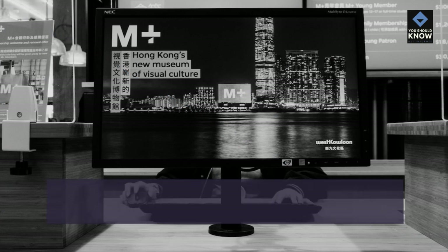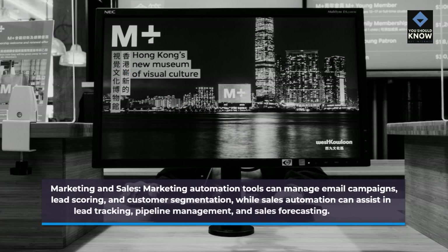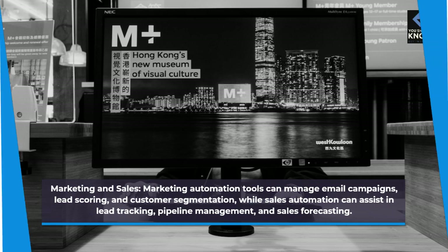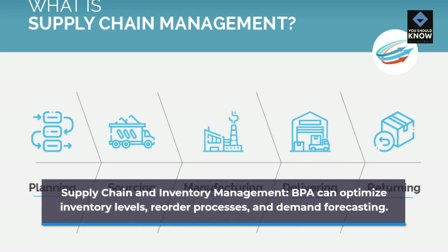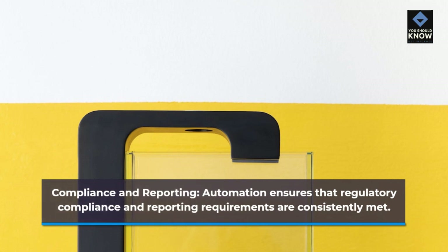Marketing and sales: marketing automation tools can manage email campaigns, lead scoring, and customer segmentation, while sales automation can assist in lead tracking, pipeline management, and sales forecasting. Supply chain and inventory management: BPA can optimize inventory levels, reorder processes, and demand forecasting. Compliance and reporting: automation ensures that regulatory compliance and reporting requirements are consistently met.